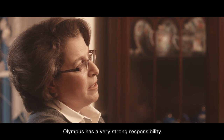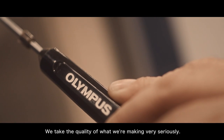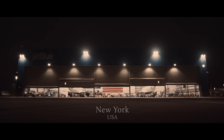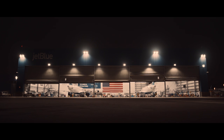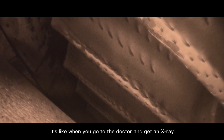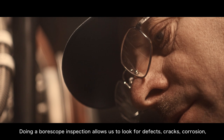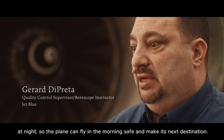Olympus has a very strong responsibility. We take the quality of what we're making very seriously. This equipment allows us to look inside the engine without having to actually take it apart — it's like when you go to a doctor and get an x-ray. Doing a borescope inspection allows us to look for defects, cracks, and corrosion at night so the plane can fly in the morning safe and reach its destination.